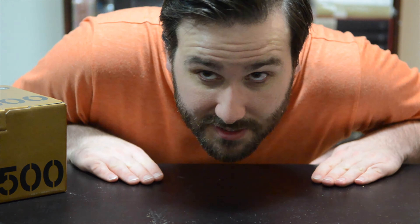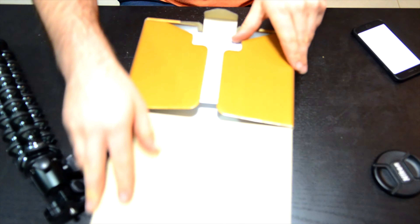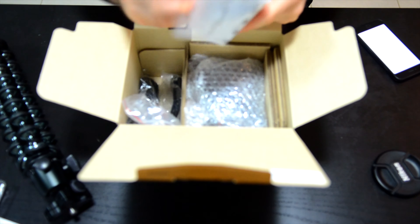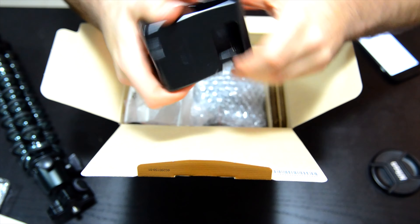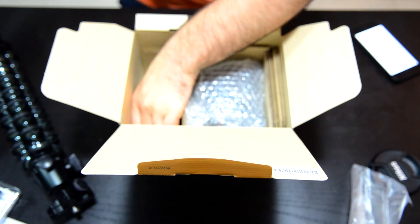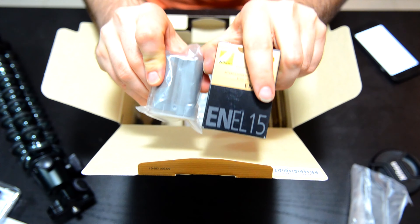Let's unbox it. Warranty — absolutely keep that. Battery pack going on, so it looks like you slide the battery in there. I do actually have a spare battery as well.